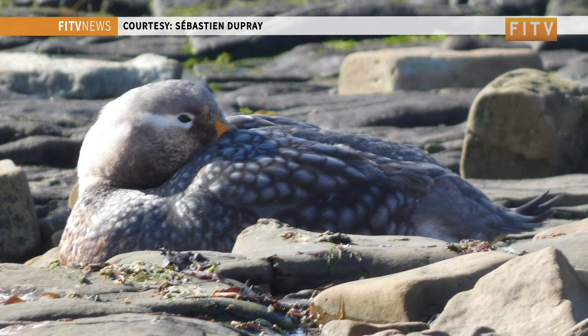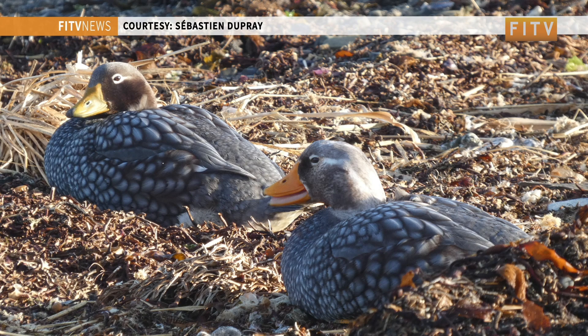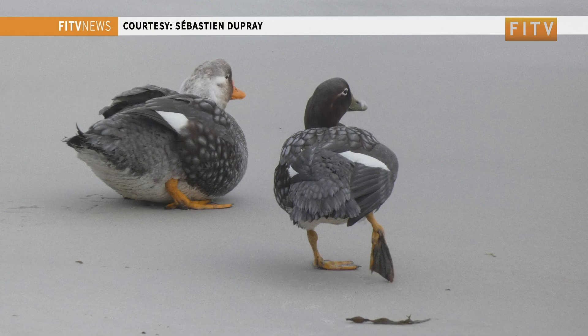Breeding success is defined as follows: if a nest has eight eggs, it would be a hundred percent success if from those eight eggs you have eight chicks, which then gain independence and swim away.